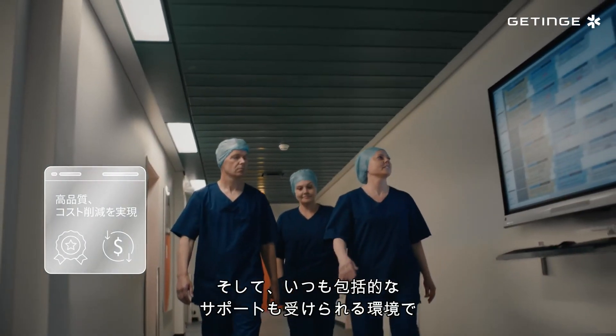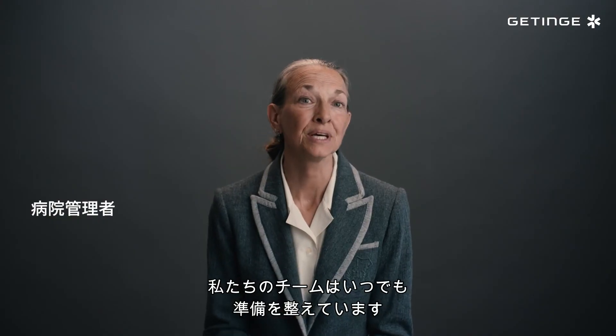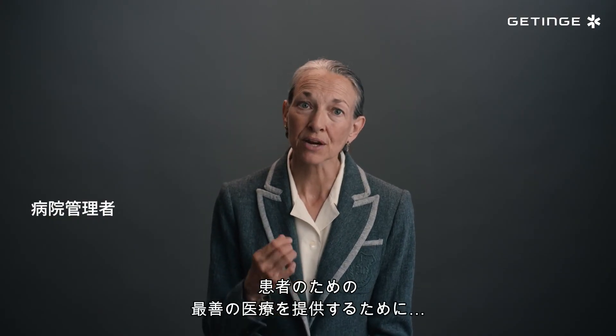And with comprehensive local support available day or night, our team is always prepared to provide the best possible care for patients.